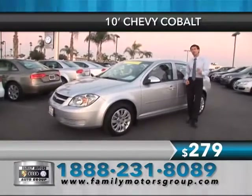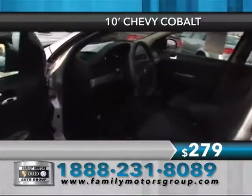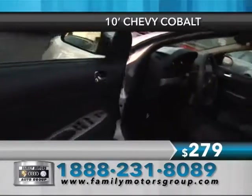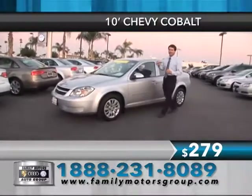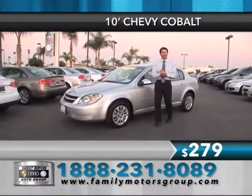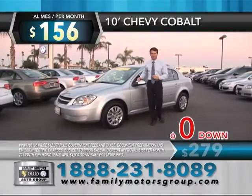No worries and no regrets, and all your favorite options. Come on in and take a look at everything that you love about this vehicle — up to 30 miles to the gallon. It's got CD, air conditioning, automatic, power windows, power door locks, loaded up with great options and great savings too. Somewhere else you'd pay $279,000 a month. How about $156,000 per month or drive it away with as little as zero money down.